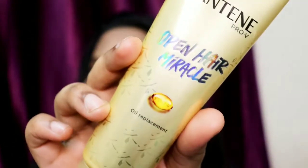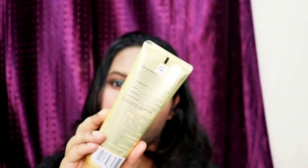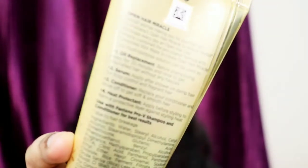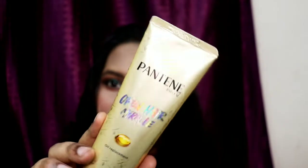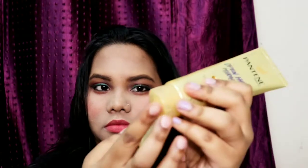This is the Pantene Pro-V Open Hair Miracle oil replacement — it's a serum kind of product with a creamy texture. You can use it as a serum, hair mask, or conditioner, so it's a four-in-one type product. Pantene is a very well-known company used by so many people. However, it depends on your hair type and scalp type — it may suit some people and not others.